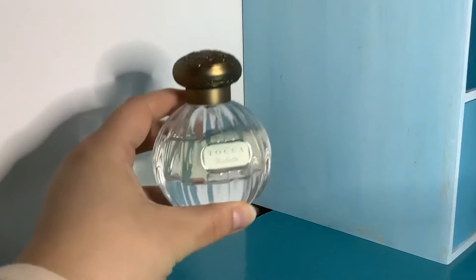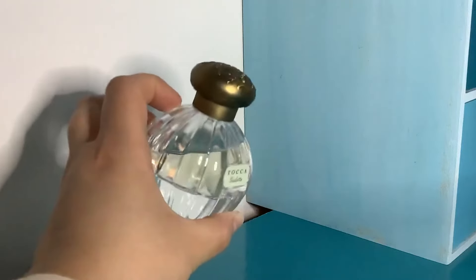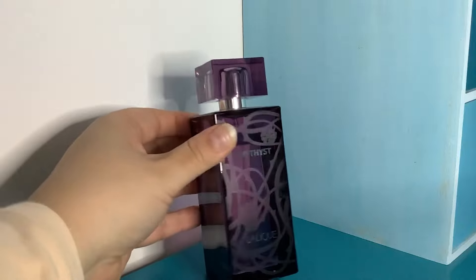Heaven in a bottle! It took me a while to get into this perfume when I first got it — it did not smell how I expected. Everyone was describing it as a berry perfume, but I think it's like a green berry and musk, a soapy musk. This is Amethyst from Lalique — absolutely beautiful bottle, beautiful perfume, really affordable — sometimes crazy cheap.